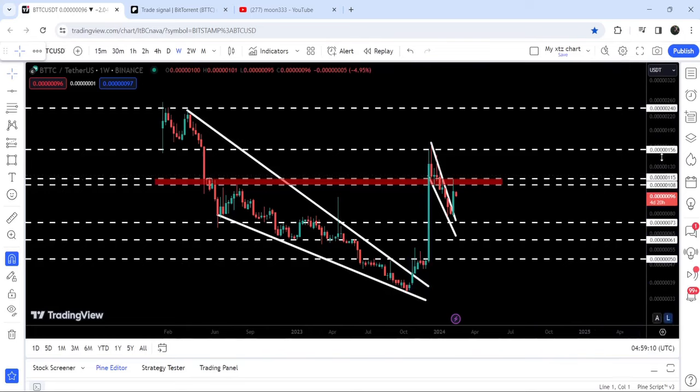But it got rejected by this long-term resistance of $0.0000156, which has been previously working as a support and now as a resistance. And we have broken down a quite significant support zone starting from $0.00000108 and going to $0.000001155. After this breakdown, the price made another attempt to break it out but could not, and is still moving very close to this resistance zone.